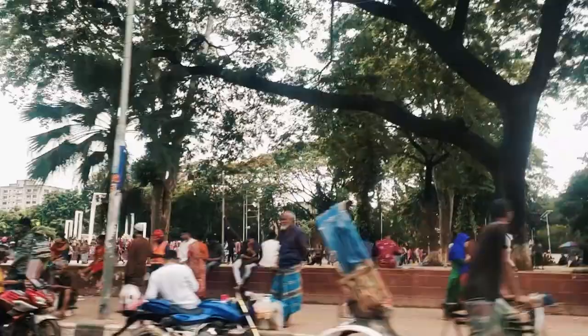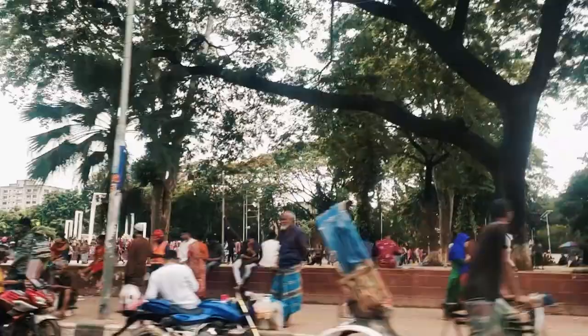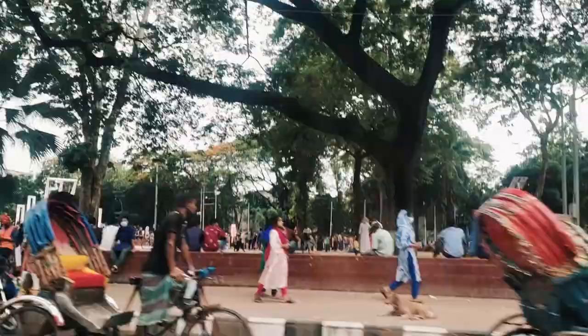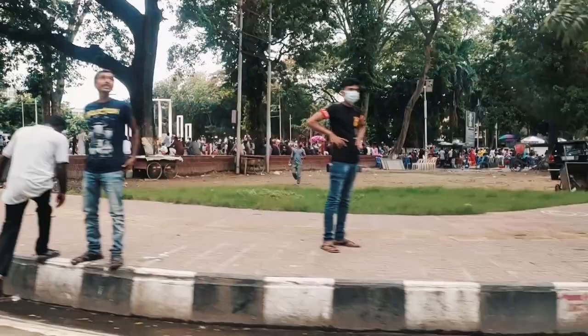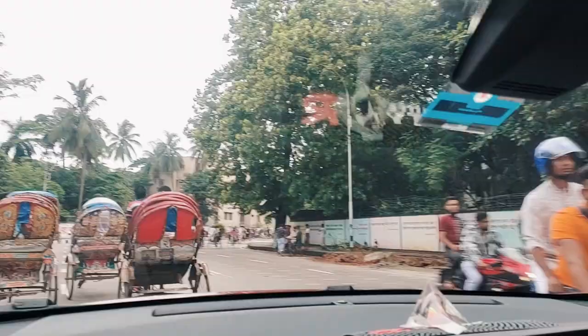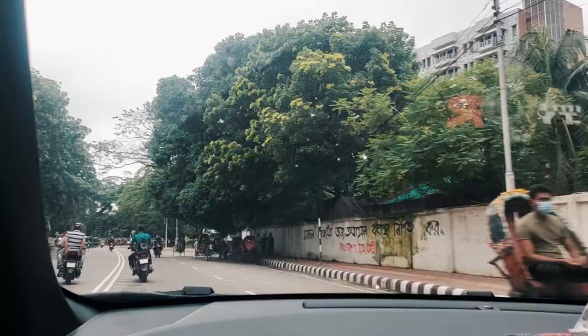Now we enter the area of Dhaka University. It's really famous here — after entering, you can have a different feeling. You see the structure on my left? That is Shaheed Minar, the National Monument of Bangladesh, in memory of the Mother Language Martyrs who were killed on 21st February 1952, during the language movement.